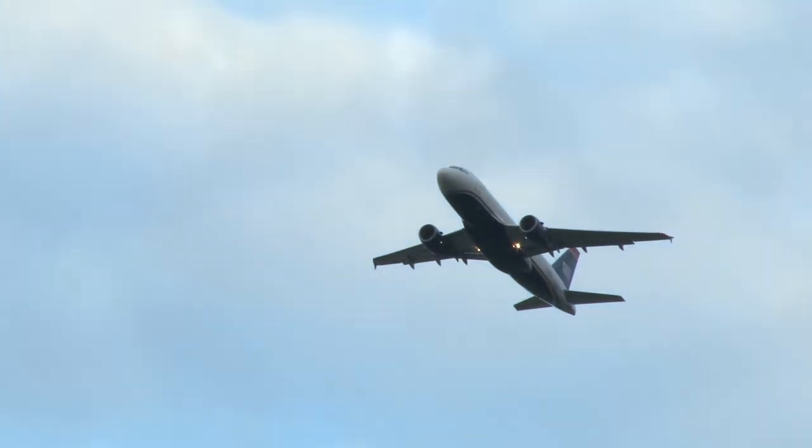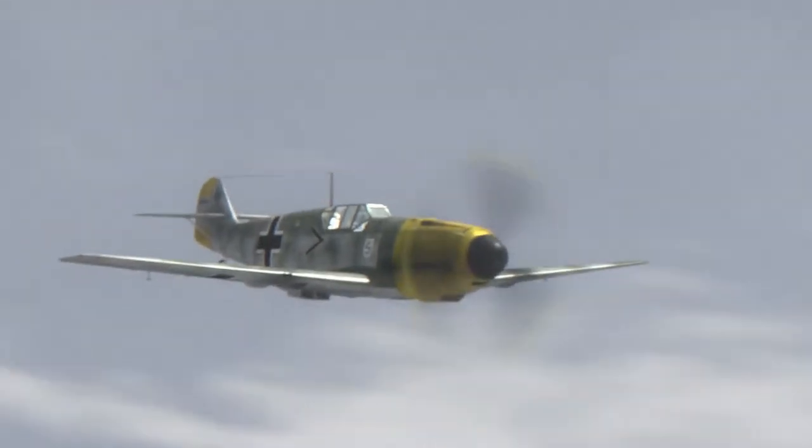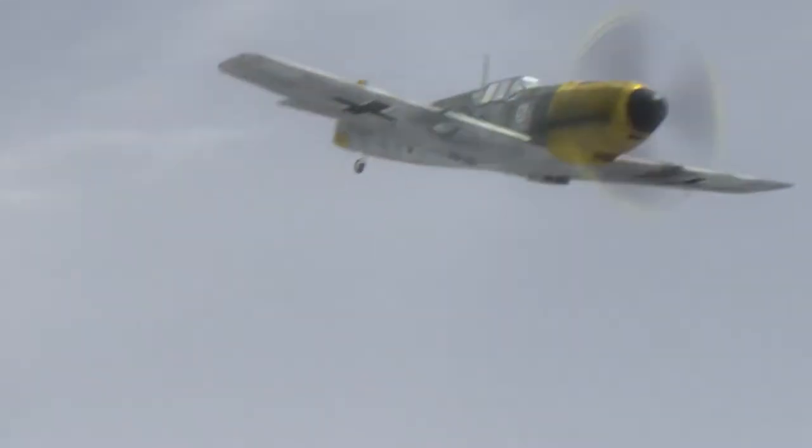Besides what they're made of, wing design has an enormous effect on a plane's capabilities. In wind tunnel tests, the Wright brothers discovered that thinner, longer wings created less drag, which explains the very thin and flat designs of their wings. This trend continued into World War 1, with attack fighters taking to the skies with these thin wings.